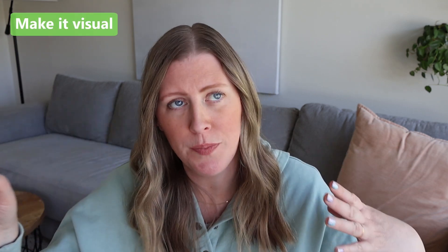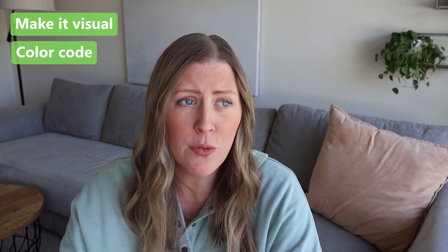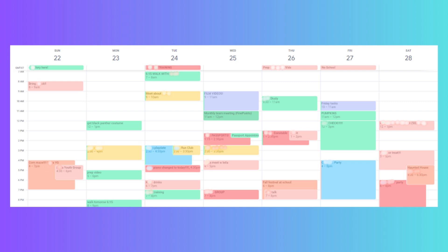My first tip for really good planning within your business is to make it visual. One way you can do this is to color code things. The last few years I've really realized that I am a very visual person, so when my brain is recalling things, I tend to think about how it looked on a page or a computer. This is a pretty typical week in my Google calendar — I put everything in here and turn things different colors. If something's super important, I'll turn it red so it catches my attention.